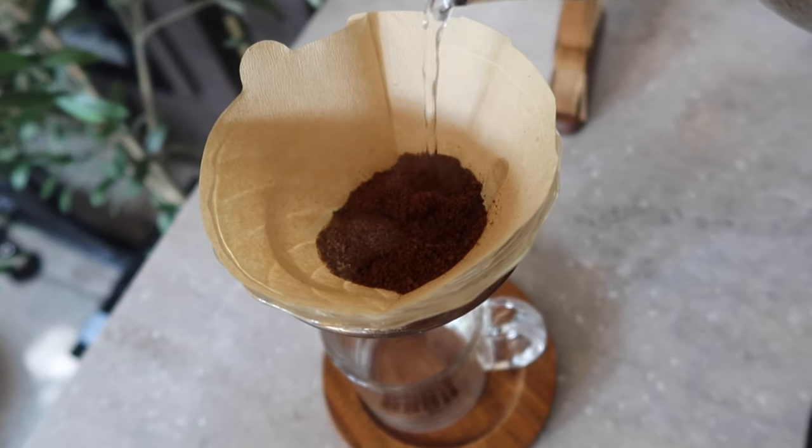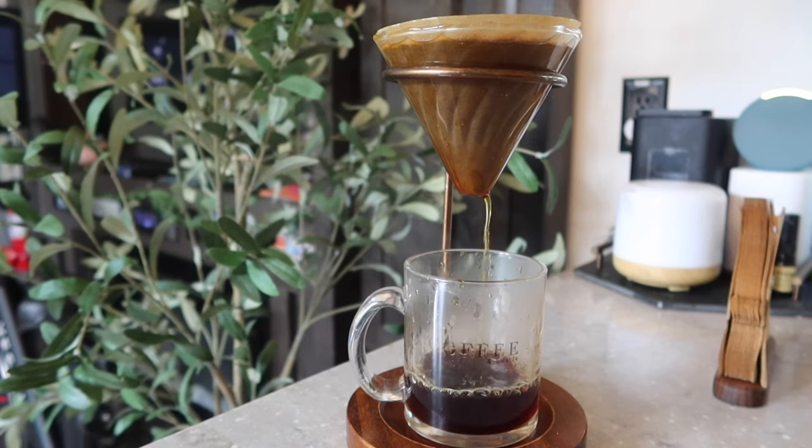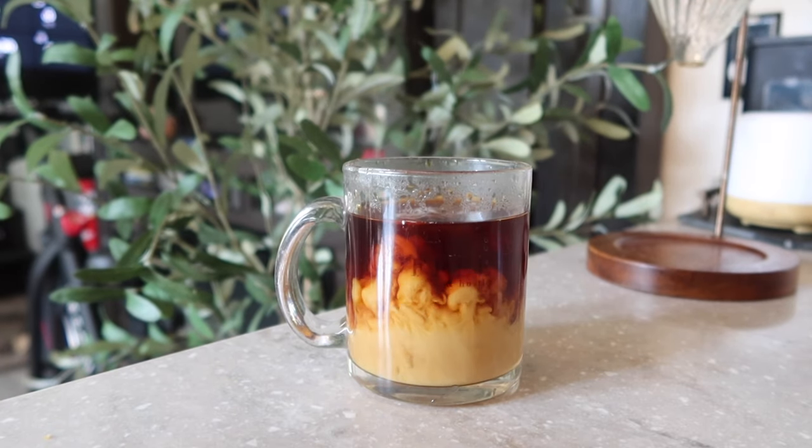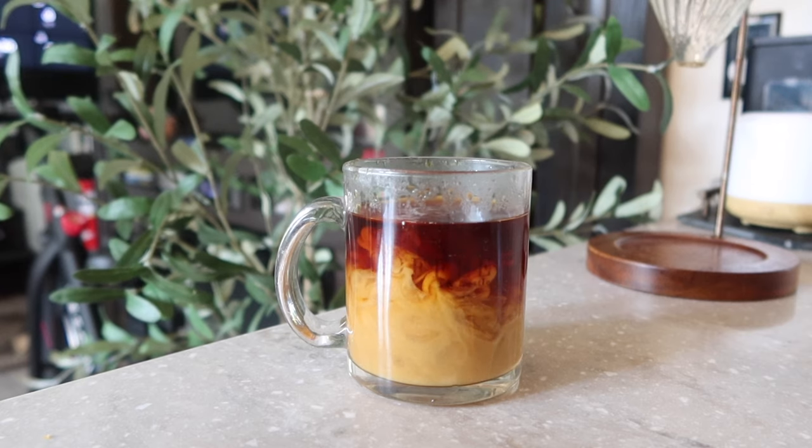That second shot pulled pretty fast as well, so I'm going to adjust one more time. I decided to also try these beans as a pour over instead of espresso. With lighter roasts, I feel like you get more of the fruity and floral notes in a pour over. Honestly, I probably prefer it as a pour over — in espresso it just tastes like somebody dropped a Jolly Rancher in my coffee and it's been marinating. Pour over is more balanced.